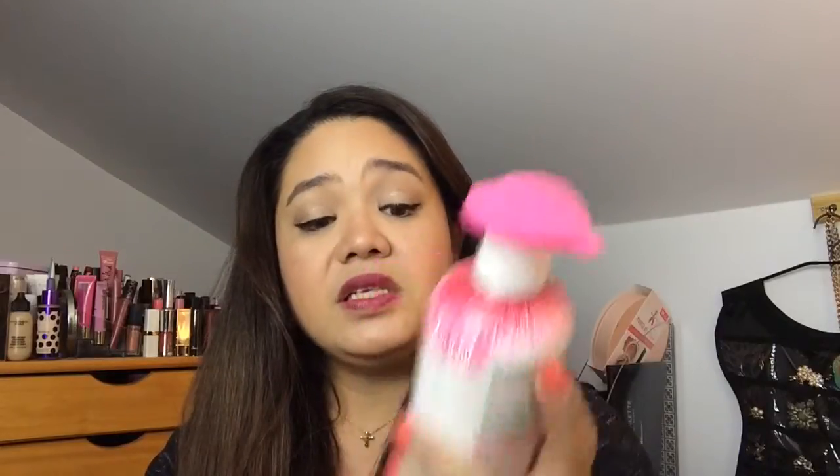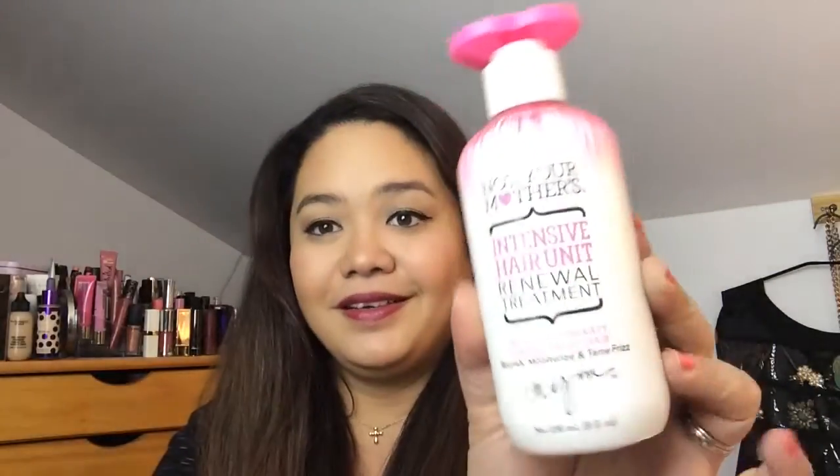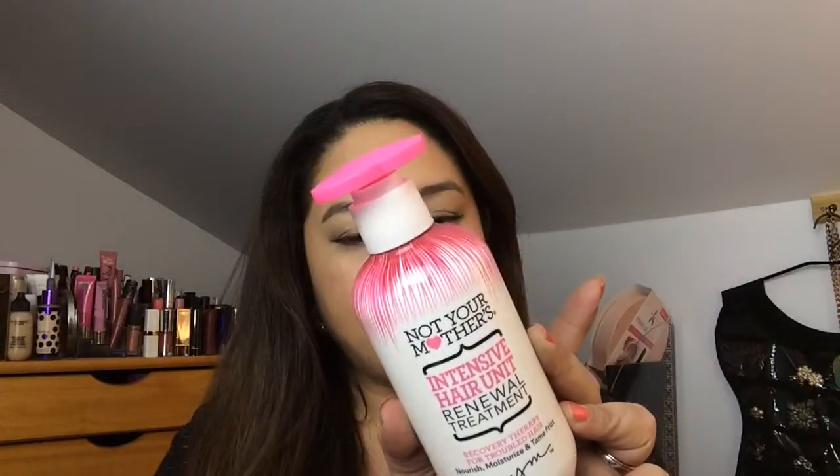My hair gets so kinky sometimes. This other product is the Not Your Mother's Intense Hair Unit Renewal Treatment — it nourishes, moisturizes, and tames frizz. I'm not really used to all these products but I'm willing to try them. I want to embrace my curls — a lot of people tell me they wish they had my curls!